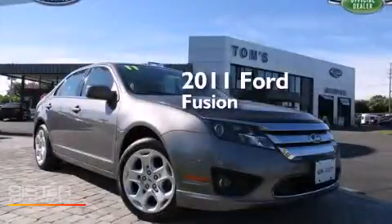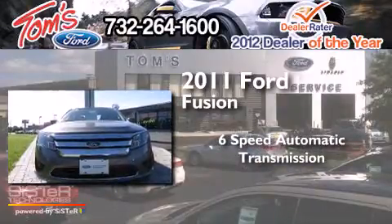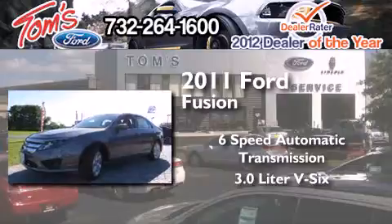This is a 2011 Ford Fusion. This four-door sedan has a six-speed automatic transmission and a 3.0-liter V6.